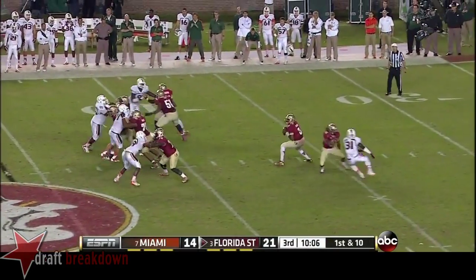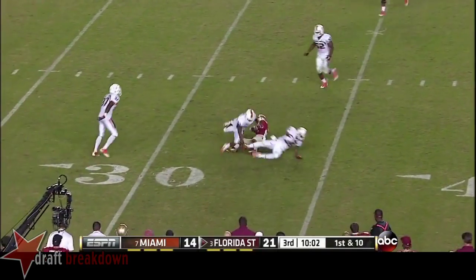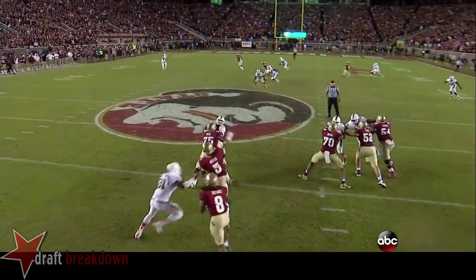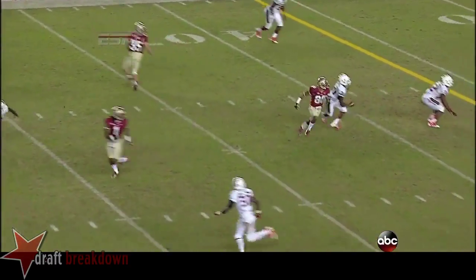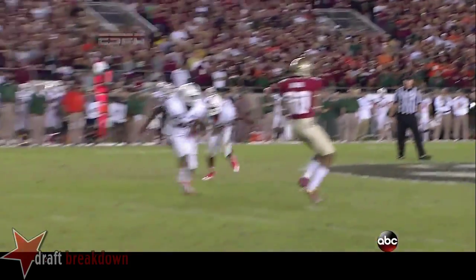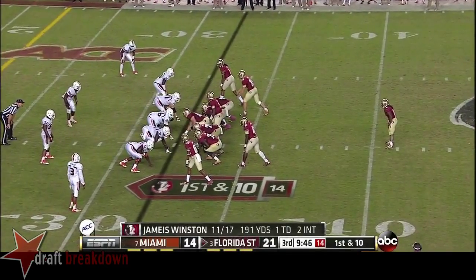Goes down and ten, play action, complete. Watch how Winston moves in the pocket — just a little bit of movement to buy some time and get a nice comfortable pocket to throw from. It takes a long time for Green to work all the way across the entire field to get open. But when they use the play action, it's first and ten for Winston and the offense.